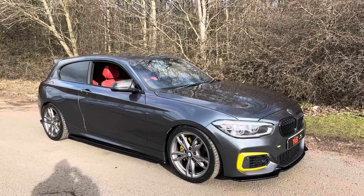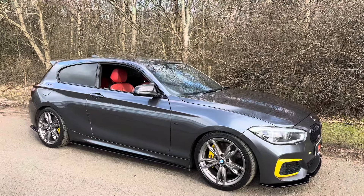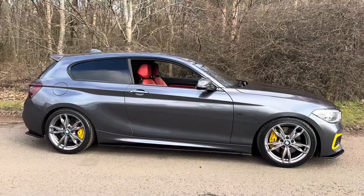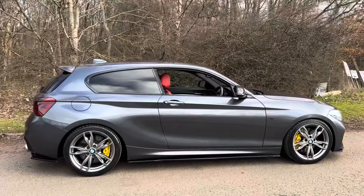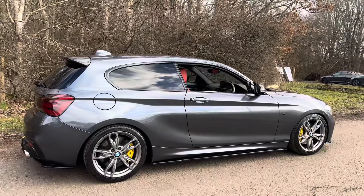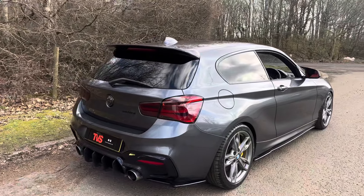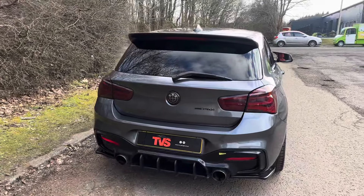Hi there. Here we have the 2017 BMW M140i 3-door hatchback on a private plate, with automatic transmission. It's finished in mineral grey with full coral Dakota red leather inside — a stunning standout example that has covered 71,107 miles from new, had two former keepers, and comes complete with the two keys it left the factory with.